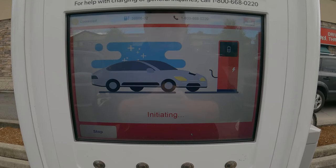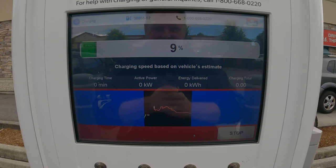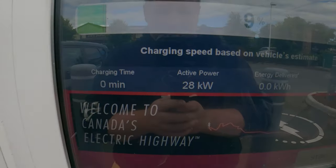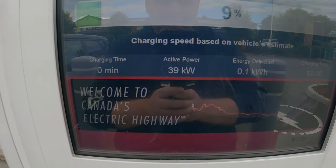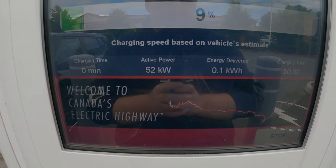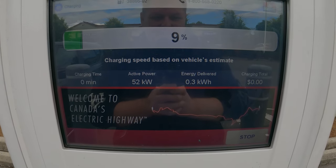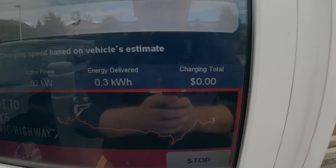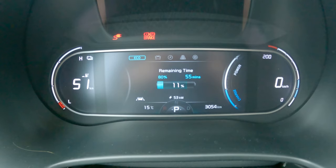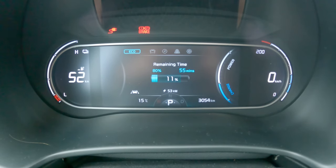Still initializing. Okay, there we go. We got 9% on arrival. Let's see what we're going to get — it's going up: 32, 36, 40, 48, 52 kilowatts so far. I've set it to charge until 80%, so the test today is how much it costs and how long it takes to get there. Right now we're at 53 kilowatts. We should be finished in about 55 minutes to 80%.